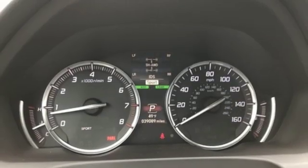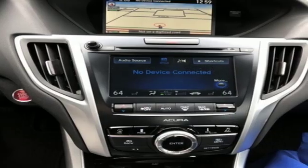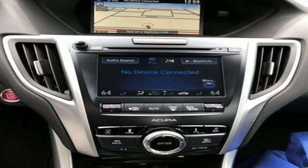Voice activated climate controls, automatic suspension management, auto dimming rear view mirror, and front heated and ventilated leather bucket seats.